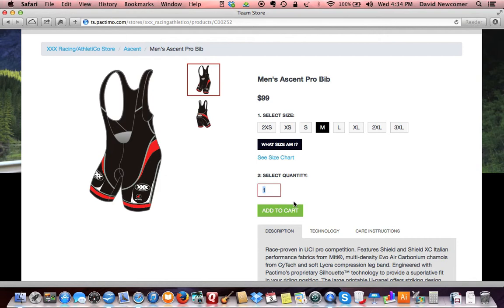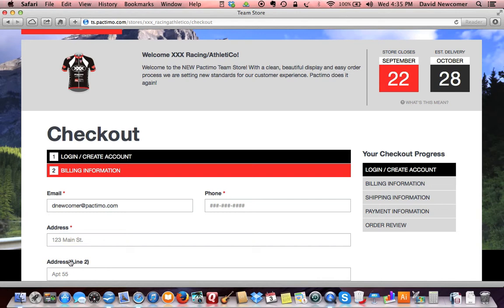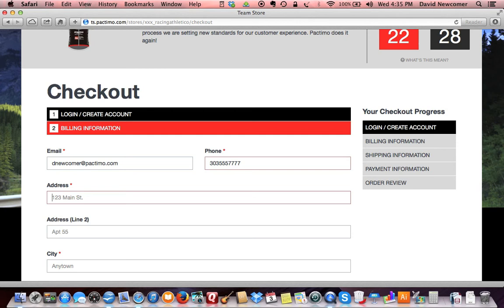When you've selected all the items you need, you'll want to proceed to checkout. If you've shopped with us before, enter your username and password. If this is your first time shopping with Pactimo, you will need to register to create a new account. Completing your purchase is easy — enter your billing, shipping, and payment information.